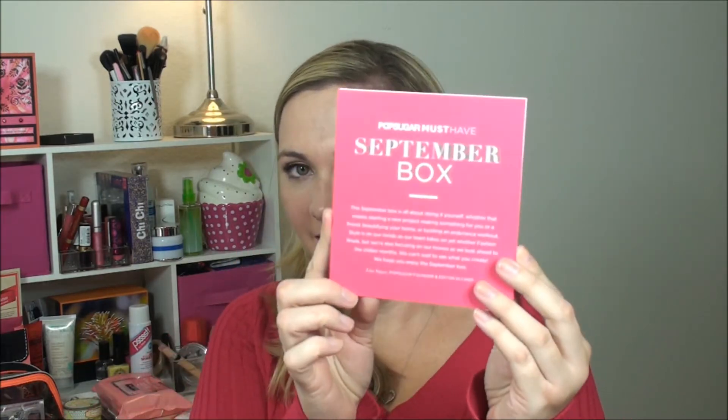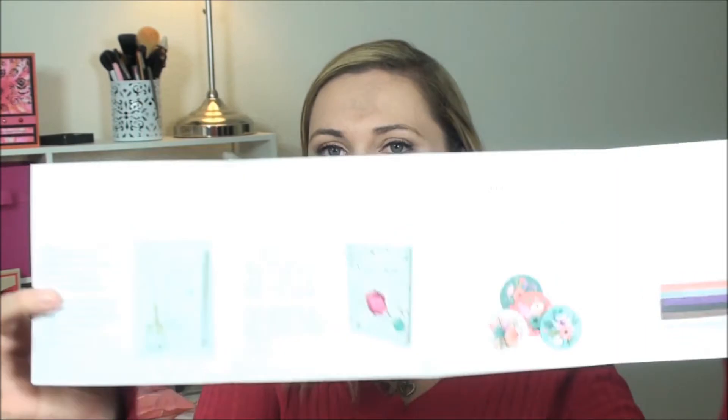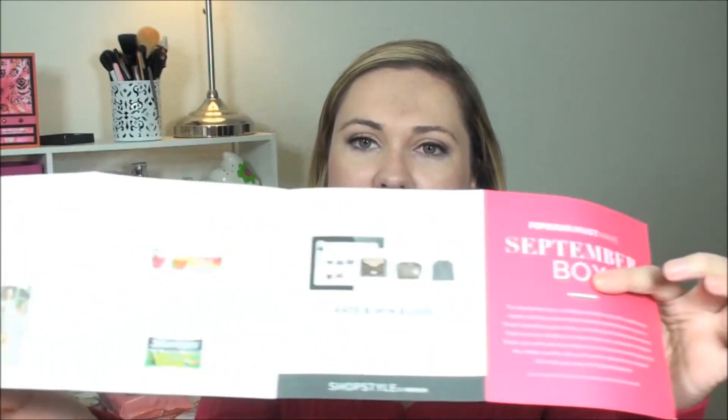Here we have the card that has the September box — it has all of the usual information for the items that are in here. You could also win a $1,000 gift card, so there's some information on how you could do that on the back.